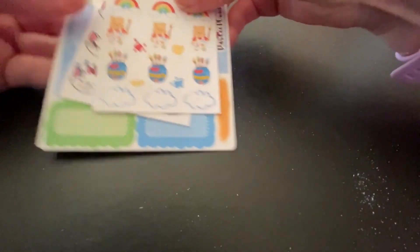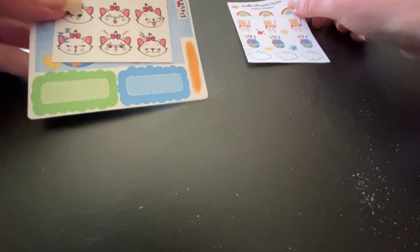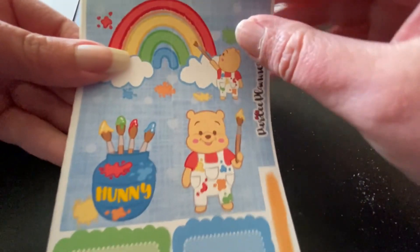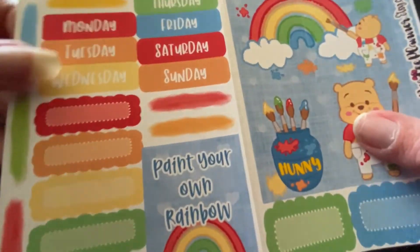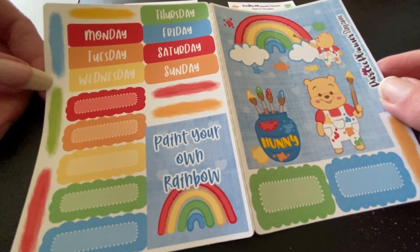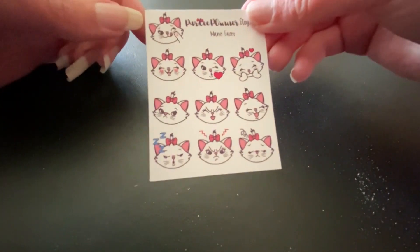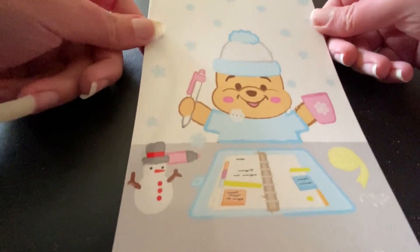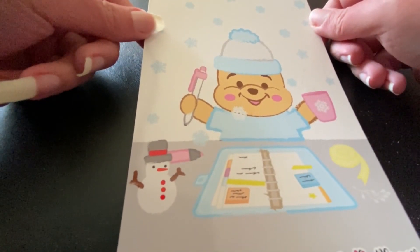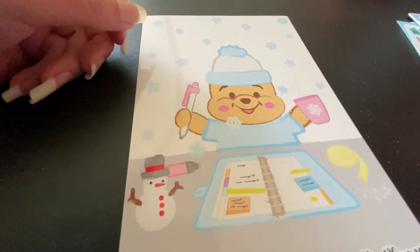I also received the Pookie Bear rainbow kit, which is a rainbow mini kit with rainbows, Pookie Bear with paint-smeared overalls, gate covers, and lots of boxes you can use. The last item I received was the Lady Marie faces kit — I love Marie from 'The Aristocats.' Also included was a Pookie Bear planner dashboard, which she includes with every order. It's from January and shows Pookie Bear holding a mildliner with his planner.